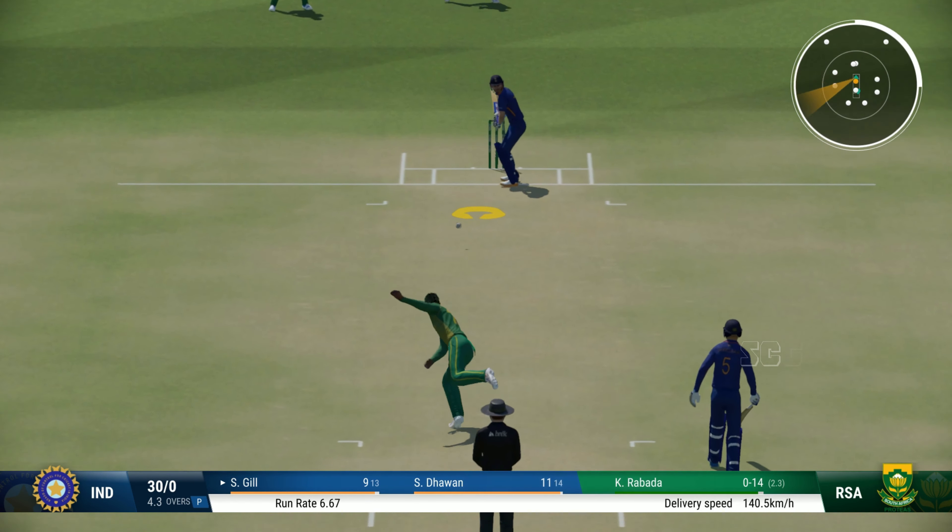Good shot. Found the gap. Well, that's textbook. Easy catch! Yeah! Didn't have to move, really.